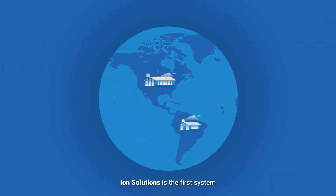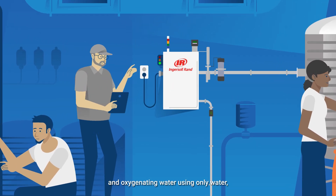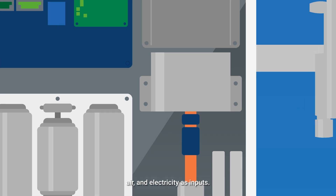Ion Solutions is the first system capable of disinfecting and oxygenating water using only water, air and electricity as inputs.